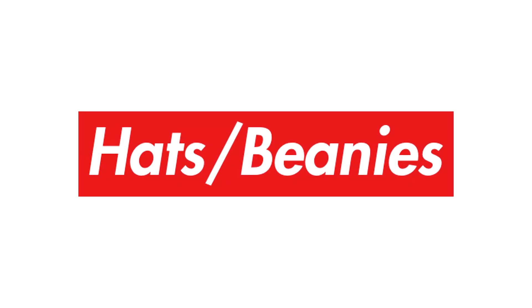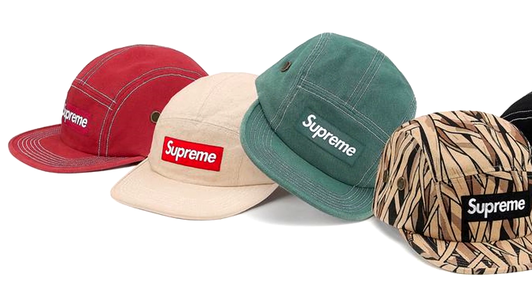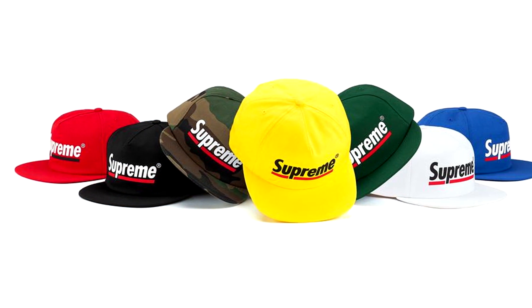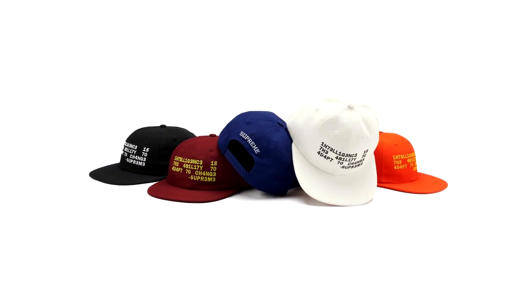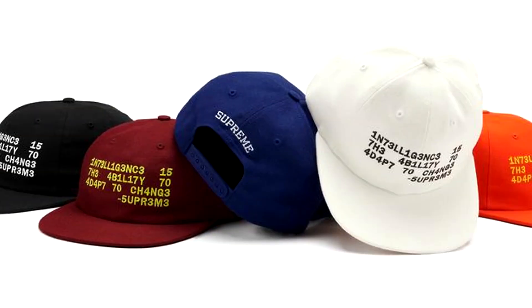Finally for headwear pieces, we have the field camp cap dropping in five different colours, with a camo print on one and contrasting stitches on the other colourways. We also have a Supreme underline 5-panel with the same sweatshirt graphic in seven different colourways. Finally, we have the Intelligence Supreme 6-panel cap with a hacker terminal S print and Supreme branding on the back. To end off the headwear, we have the Supreme logo repeat beanie coming in four different colours.